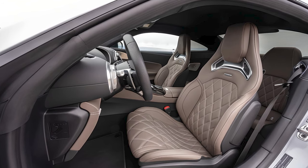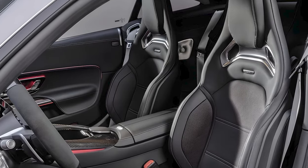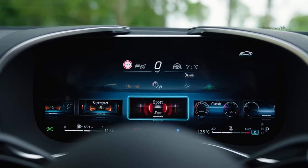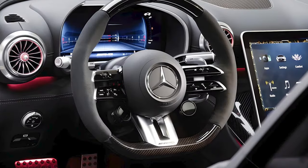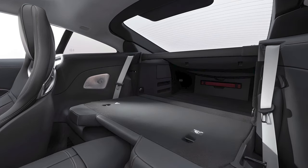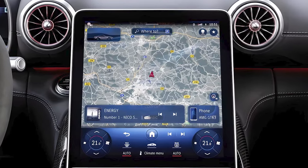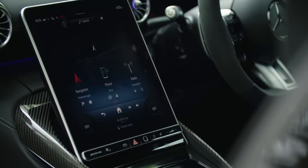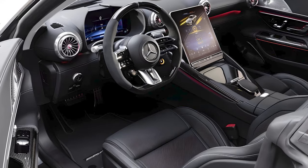The AMG GT's interior is a blend of luxury and sportiness, featuring high-quality materials, a driver-focused cockpit, and a customizable digital driver display. The new GT's cabin is more spacious and easier to see out of than the old coupes, though rear seats are not suitable for adults. An 11.9-inch infotainment touchscreen is standard on all AMG GT coupes, along with wireless smartphone charging, Apple CarPlay, Android Auto, and a Burmester stereo system.